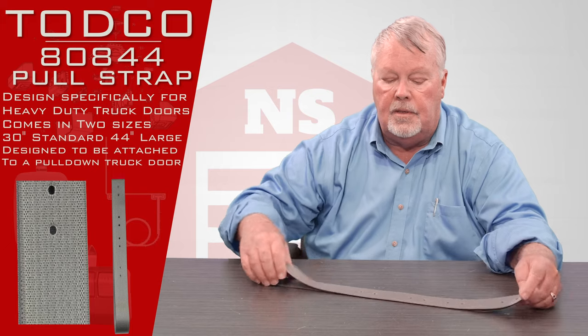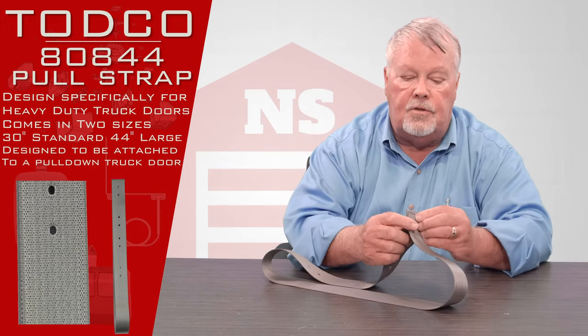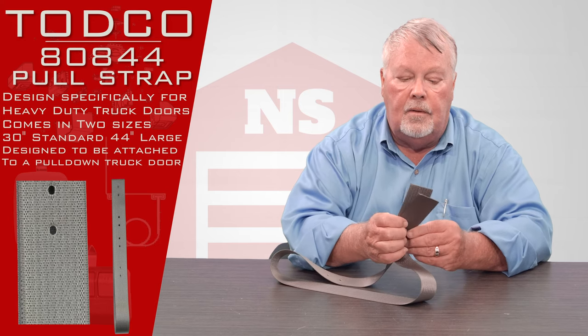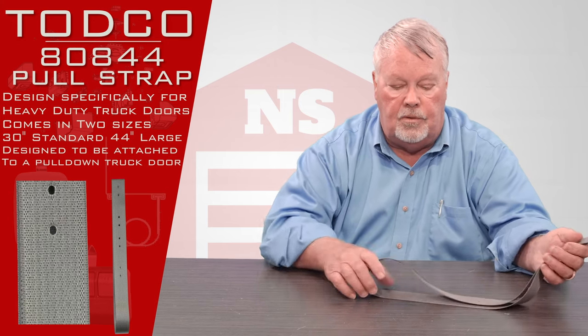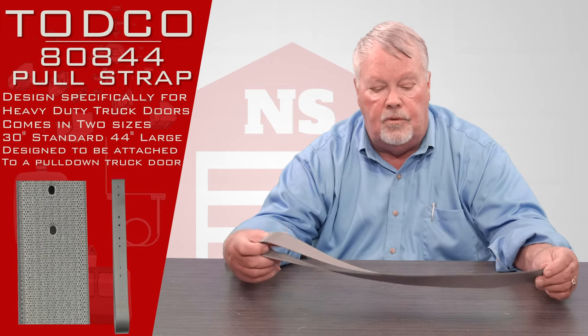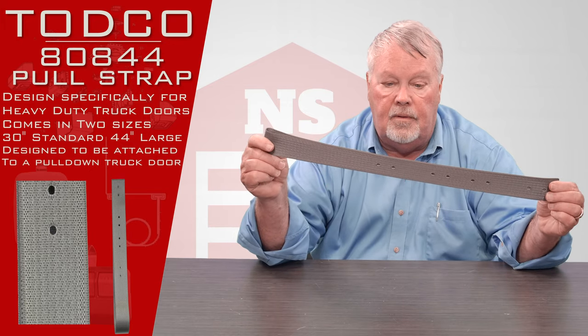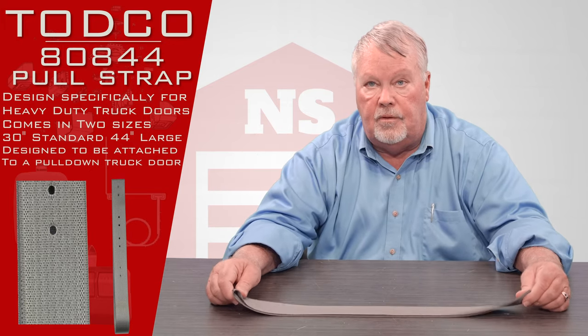It's very durable — they make it out of synthetic material, I assume nylon or rayon or one of those miracle materials — so it's not going to be affected by road salt, dirt, and grime. It's going to be very durable. If you don't have it, it's real difficult to reach that door.